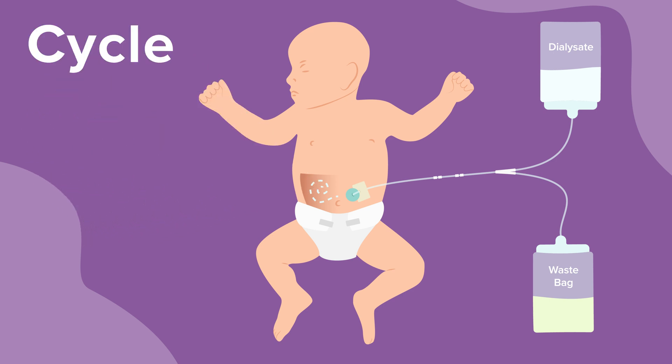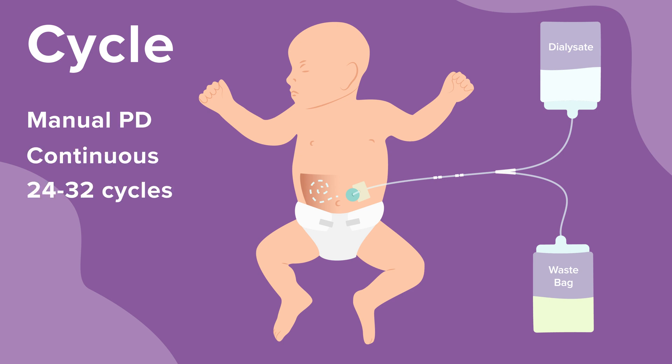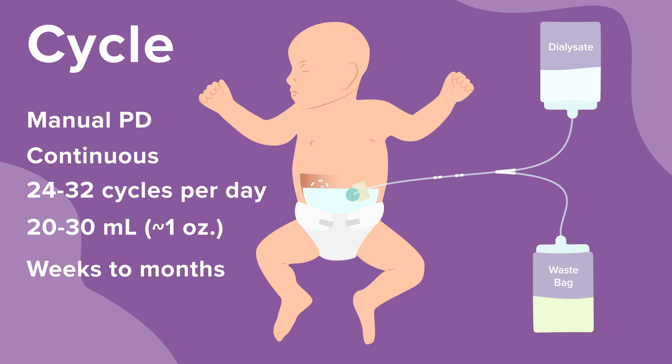For newborns, this process is done manually by a nurse. Manual PD is done continuously, and babies typically need 24 to 32 of these cycles in a day. Babies start manual PD with small volumes of dialysate in the belly, often 20 to 30 ml, or about 1 ounce, and gradually increase the amount of dialysate fluid over many weeks until the fill volume reaches 120 ml, or 4 ounces.